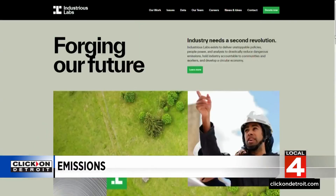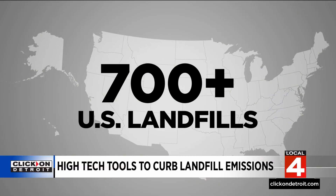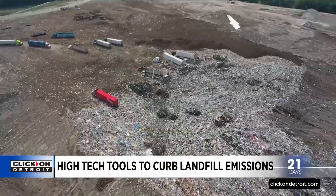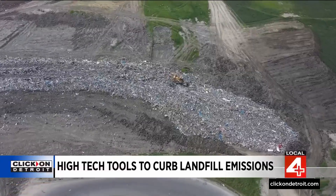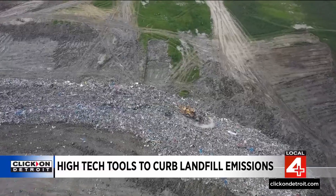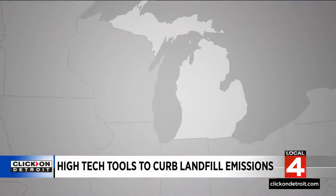Catherine Blauvelt is with the nonprofit Industrious Labs. The group found more than 700 landfills across the country with methane leaks that were well above the EPA's legal limit. Several landfills that EPA inspectors inspected in Michigan showed not only large amounts of methane emissions, but a discrepancy between what the landfill operators were reporting and what the EPA found.